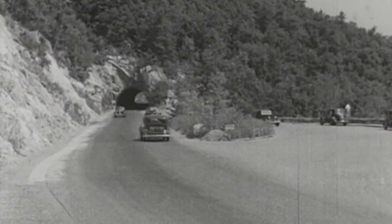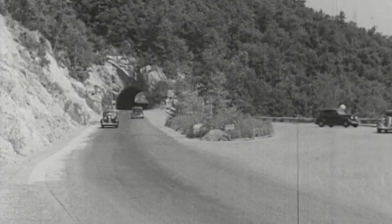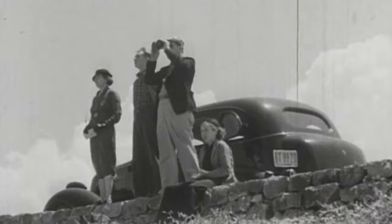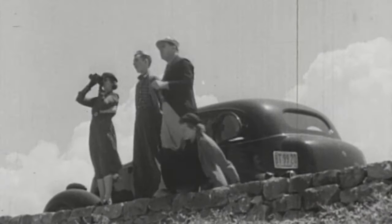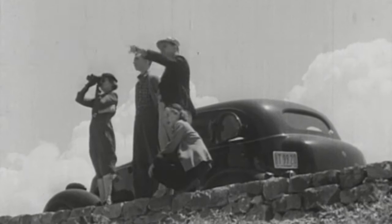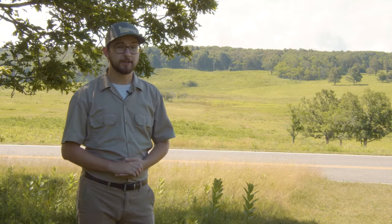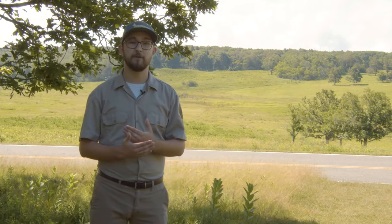They wanted to expand upon this automotive industry that was exploding here in the United States. At the time, in 1925, roughly 20 million cars were on the road — only 15% of the American population had access to motor vehicles. Today, there are over 270 million cars on the road, meaning 80% of Americans have access to vehicles. The NPS planned for this, building Shenandoah with Skyline Drive as its main feature, accessible by motor vehicles during all times of the year.